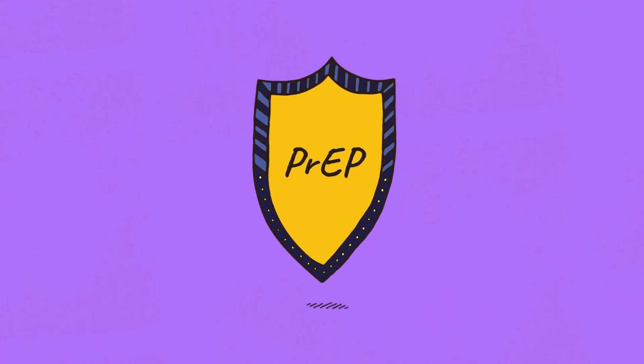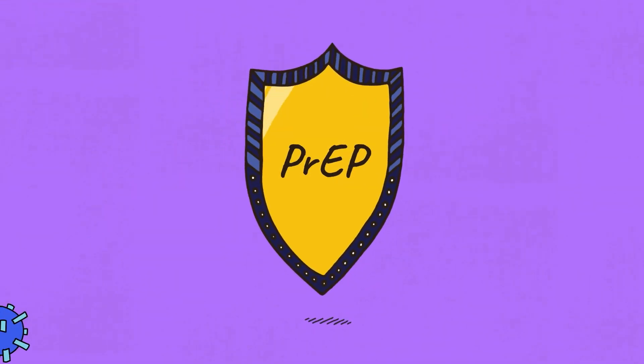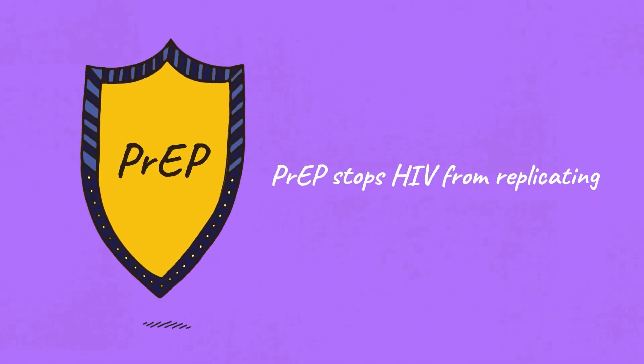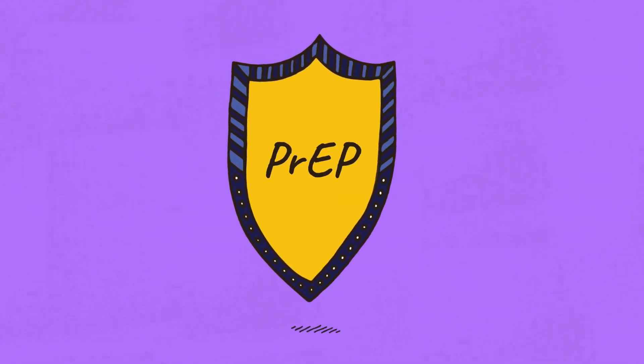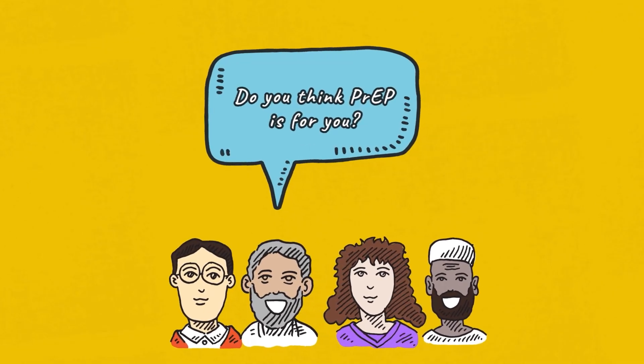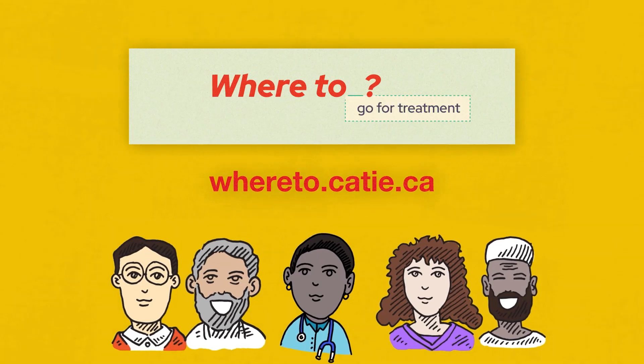This is why it is so important to take PrEP as prescribed, to ensure there is enough of the medication in your body to stop HIV from replicating. When a person takes PrEP as prescribed, it is rare for HIV infection to happen. If you think PrEP might be a good option for you, be sure to speak to your healthcare provider or your local HIV organization to learn more.